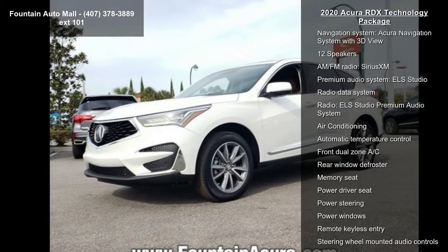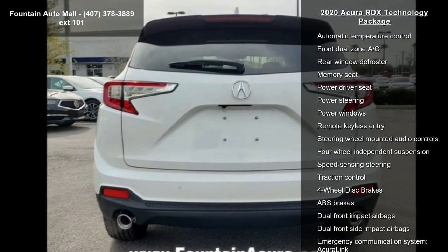This vehicle's top features include a Navigation System and Acura Navigation System with 3D View.